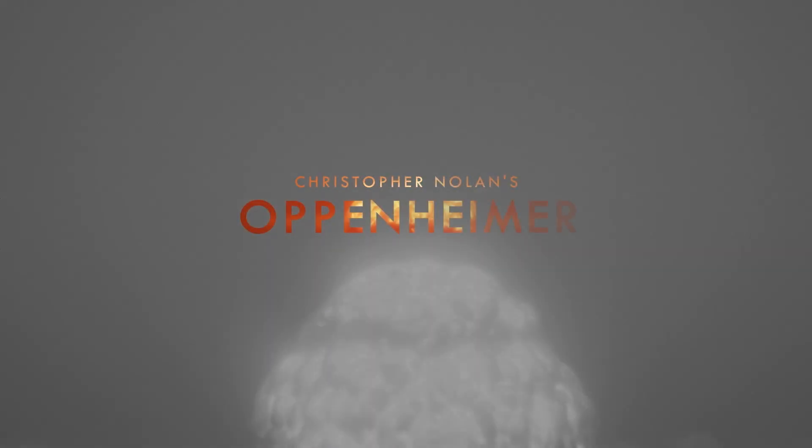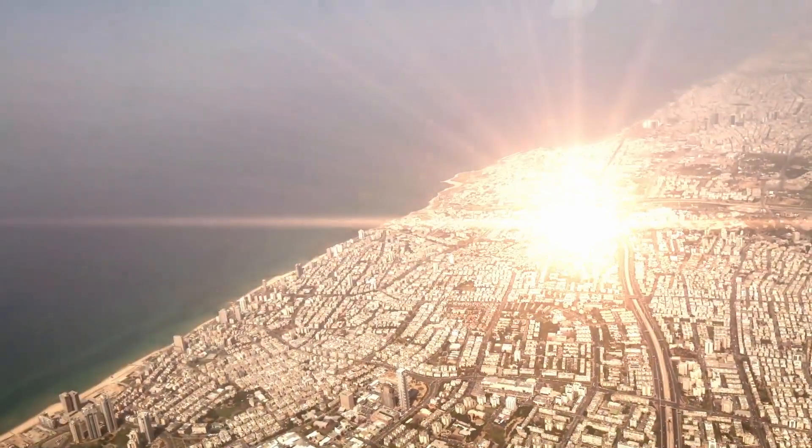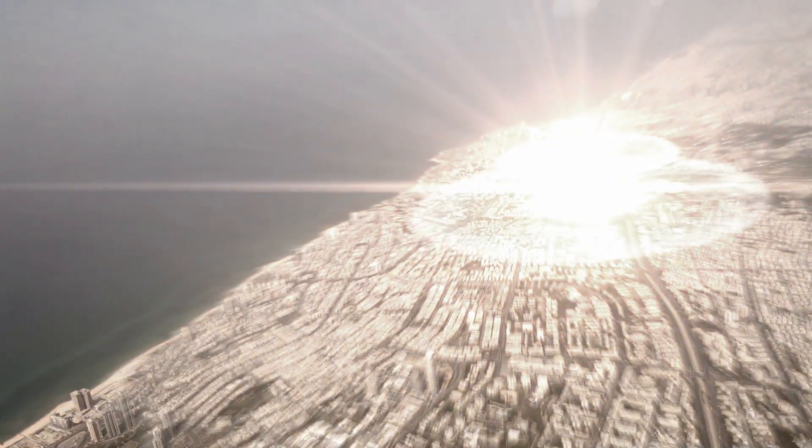In anticipation of the 2023 release of Christopher Nolan's Oppenheimer, questions have been raised if Nolan would use a real atomic bomb for filming. The film explores the Manhattan Project, which involved the development and deployment of the world's first nuclear weapons.